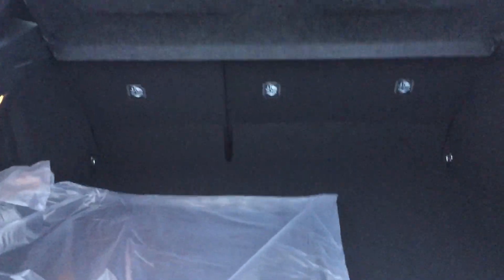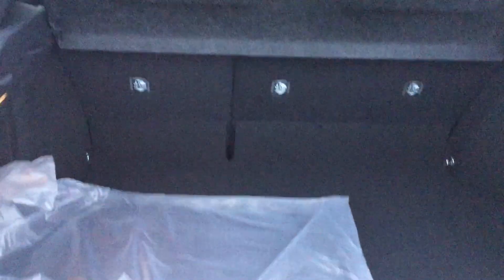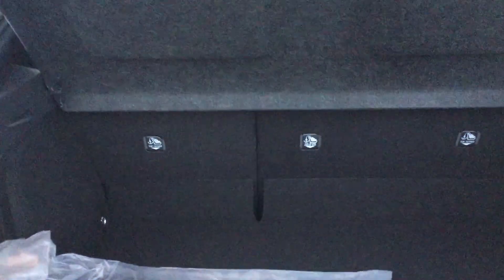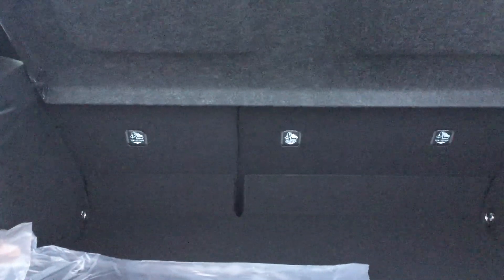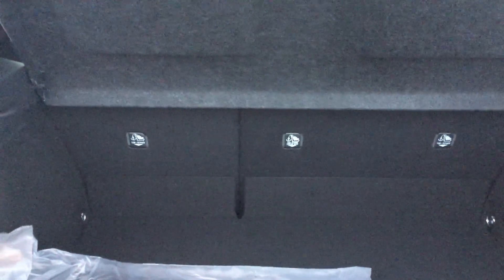Here we are in the back. We have a nice amount of room in the trunk as well. You can easily fit some sports equipment or a good grocery shop. We do have the cover which provides some privacy for any belongings you have, and we also have another set of mats for the other seasons. We do have the 60-40 split in the back, so if you need more room you can fold down those seats and give yourself a little bit of extra space.